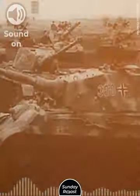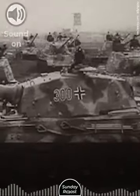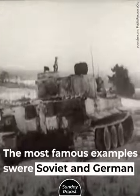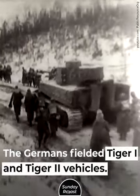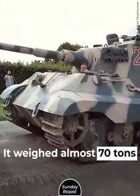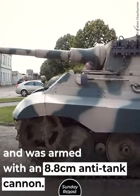Number 7: Heavy Tanks. World War II saw the first massive deployment of heavy tanks. The most famous examples were Soviet and German tanks. The Germans fielded the Tiger I and Tiger II. The Tiger II was especially monstrous, weighing almost 70 tons and armed with an 8.8 cm anti-tank cannon.